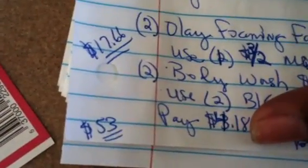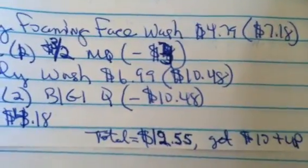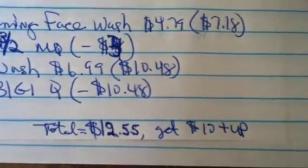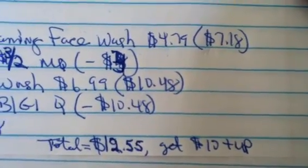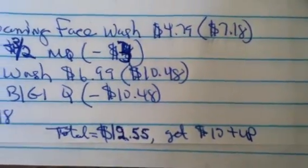Your total before coupons is $53, so you've met the $50 mark. Your total after coupons is $12.55, and then you're going to get back a $10 Plus Up reward. According to the paper, you'll also be able to apply for the $15 gift card as well. So that is going to be a fantastic deal.